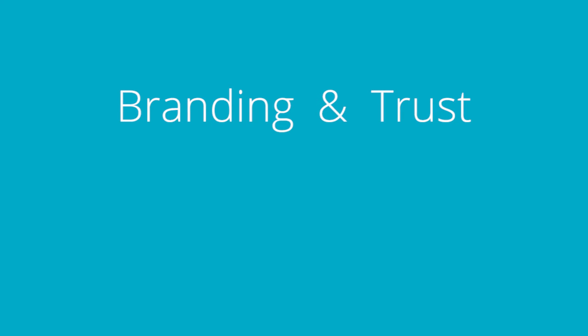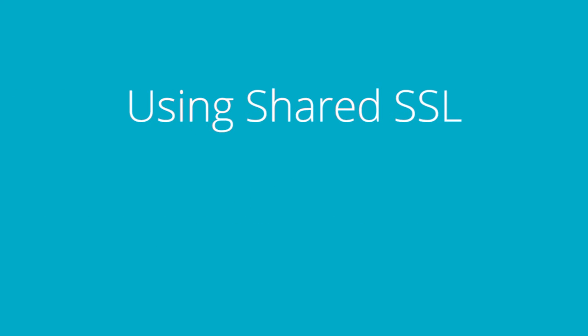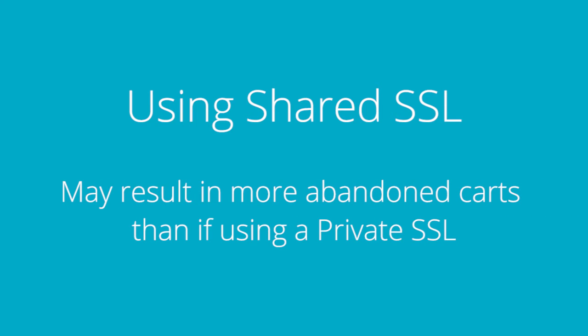So it's really a matter of branding and trust. Some customers use this as a trust signal — they want to see that domain name they recognize while they're entering their billing and credit card information. When using the BigCommerce shared SSL they may not recognize the name BigCommerce in the address bar, become concerned, and abandon their order. So if you want to avoid any possible trust issues you can easily purchase and install a private SSL right through the BigCommerce control panel.